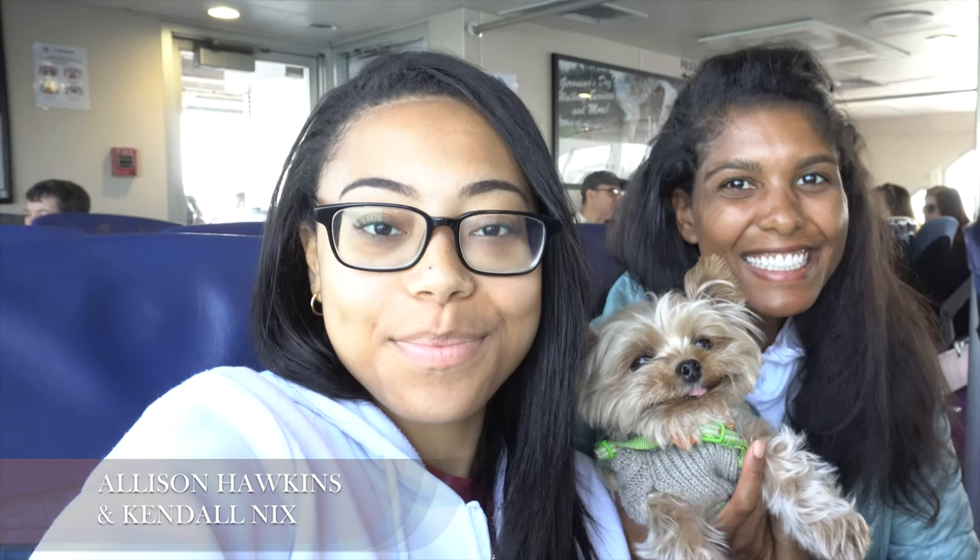Hey guys! It's Alice, Henry and Kendall and we just got off the ferry to Nantucket and we are going to show you some great sights to see on the island. Are you ready? See you there!